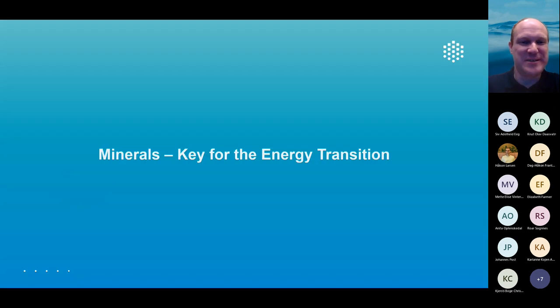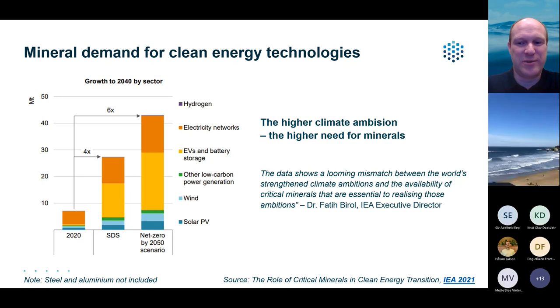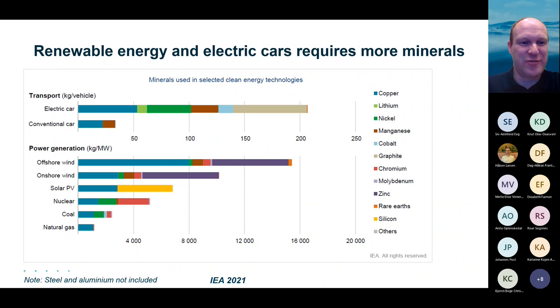The topic of today is minerals, which are key for the energy transition. An important IEA report from 2021 stated that there is a looming mismatch between the world's strengthening climate ambitions and the availability of critical minerals to realize those ambitions. The higher the climate ambitions are, the higher the need for minerals will be. For electric cars, offshore wind, and onshore wind, the demand for what the IEA calls energy transition minerals is increasing sharply.